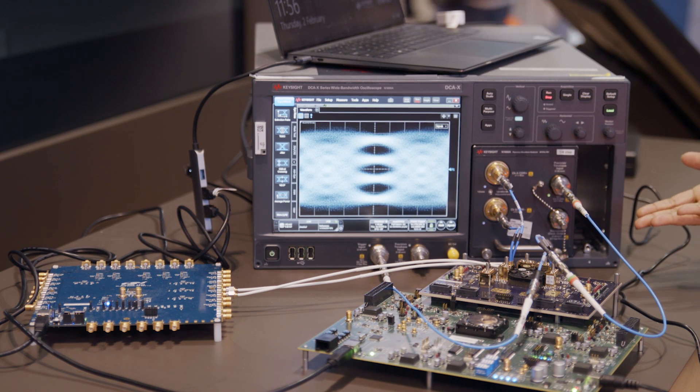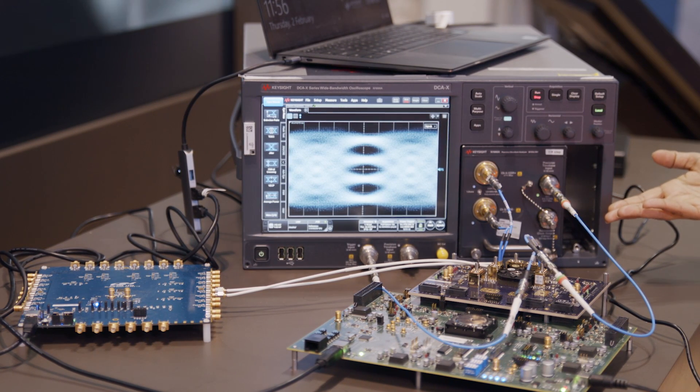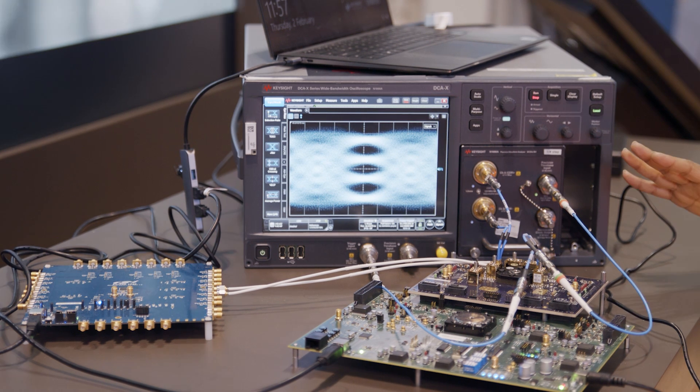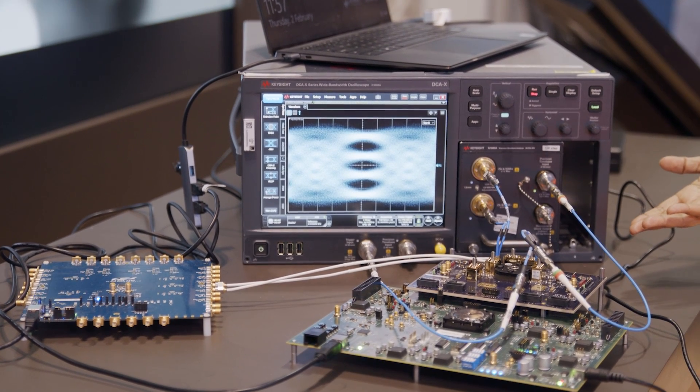This concludes our demonstration for the PAM4 modulation support from the 224G Ethernet IP. It has various applications across pluggable near-package optics, co-package optics, and we are showcasing the successful interoperability with the ecosystem.